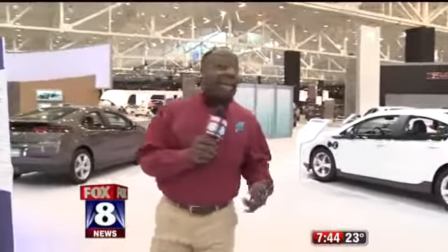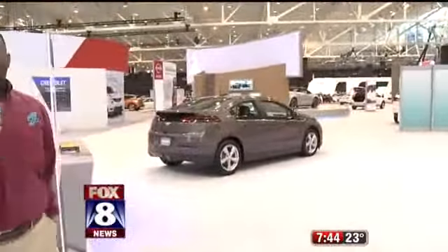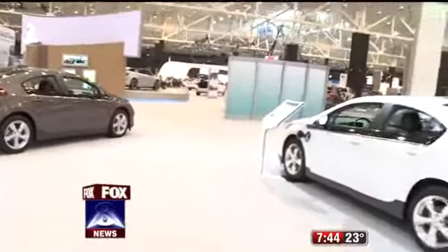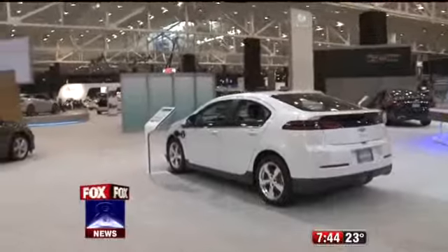All right, guys, thank you so much. We're here at the Auto Show — today is the first day right here at the IX Center. And as you can see, it's huge. Any kind of car in the world, they have it here. They brought the Alfa Romeo back and they have the brand new Ford Supercar, which is a 600 horsepower car. Looks like a spaceship, basically.